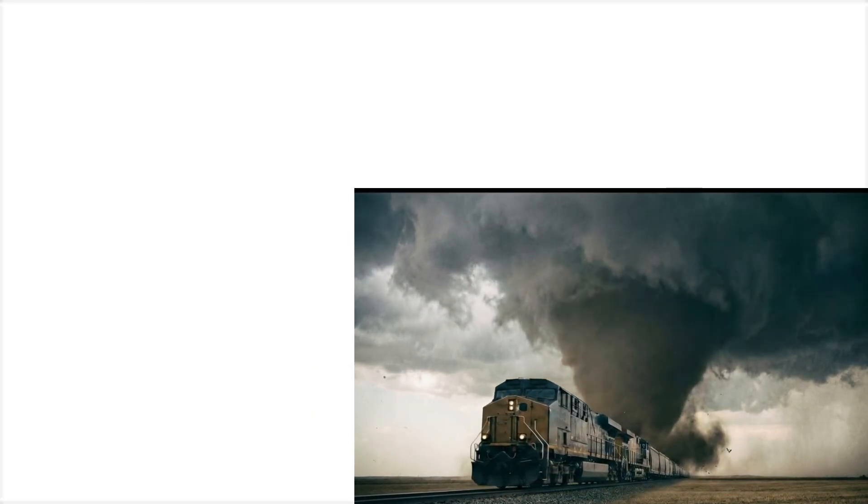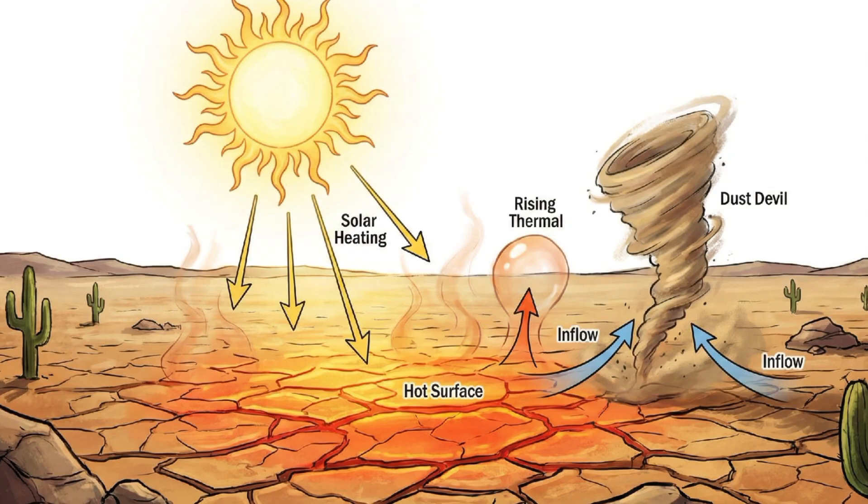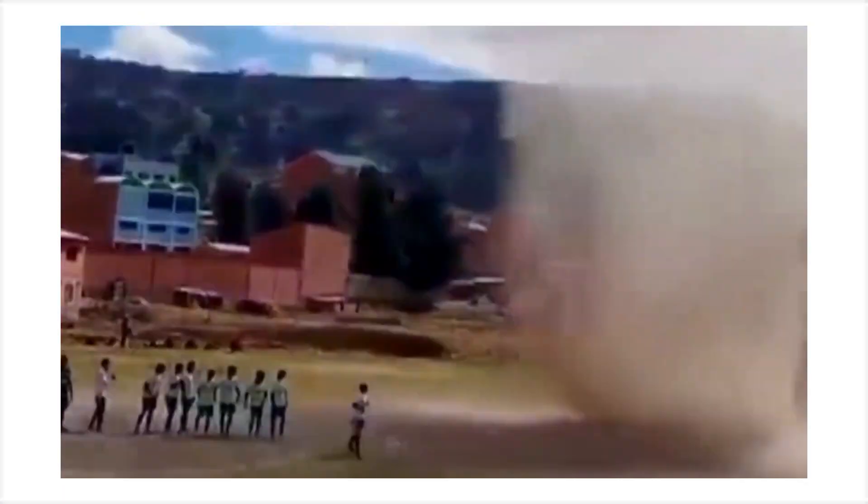Snow-nados are almost silent — regular tornadoes sound like trains — which makes them totally sinister. This is a dust devil, also called a landspout. Regular tornadoes form from thunderstorm clouds and reach down. Dust devils form from the ground up: super hot ground heats air, that air rises fast and starts spinning from local wind patterns — an instant tornado with no clouds needed. Most are weak, maybe 70 miles per hour.